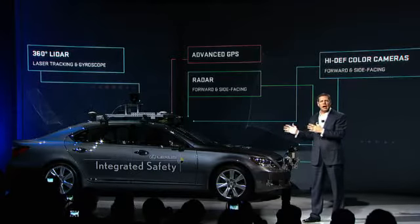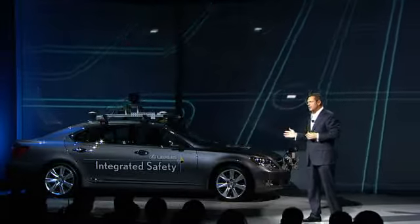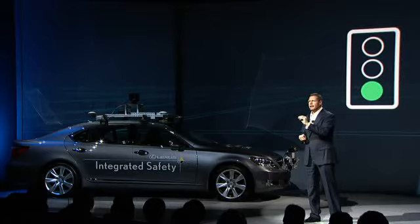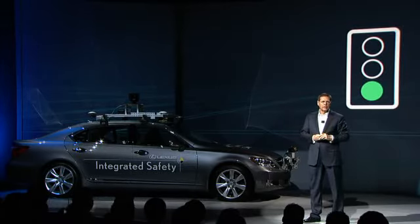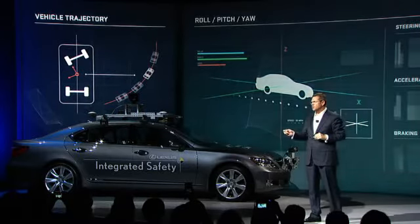Our goal is a system that constantly perceives, processes, and responds to its surroundings, that scans the movement of objects around it, identifies a green light from a red light, and measures the trajectory, roll, pitch, and yaw of the vehicle as it steers.